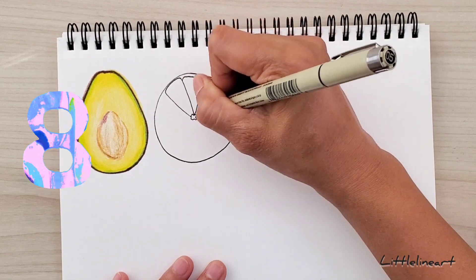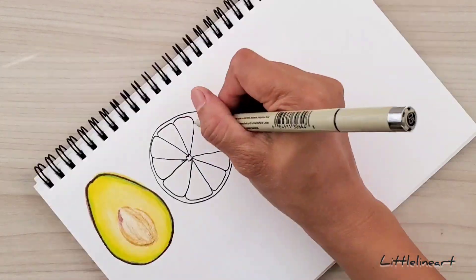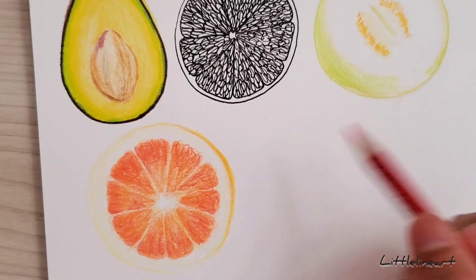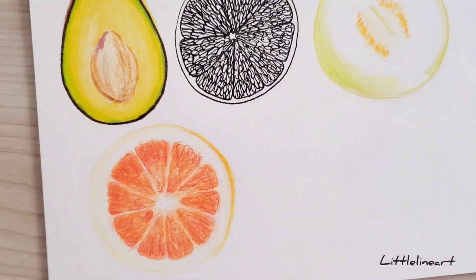Draw your favorite food or fruits. If you are craving food, what would you like to eat right now? Draw them all! Sometimes if you cannot afford something, why not turn your cravings into art?